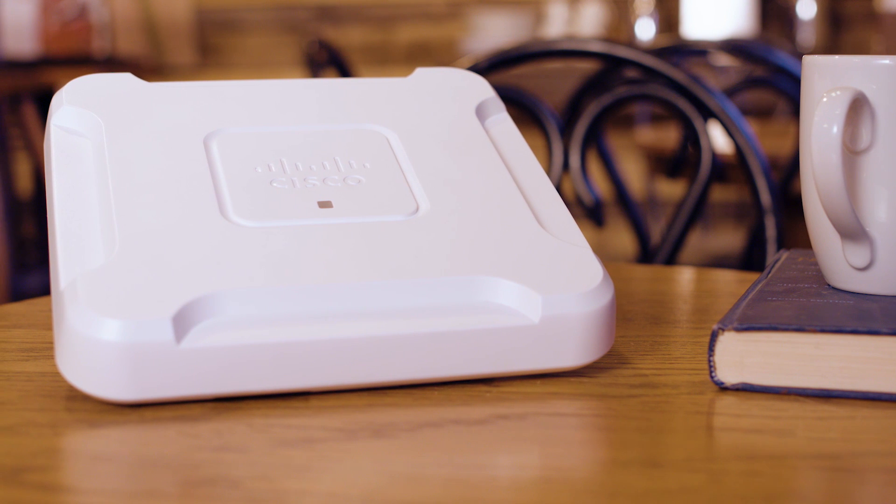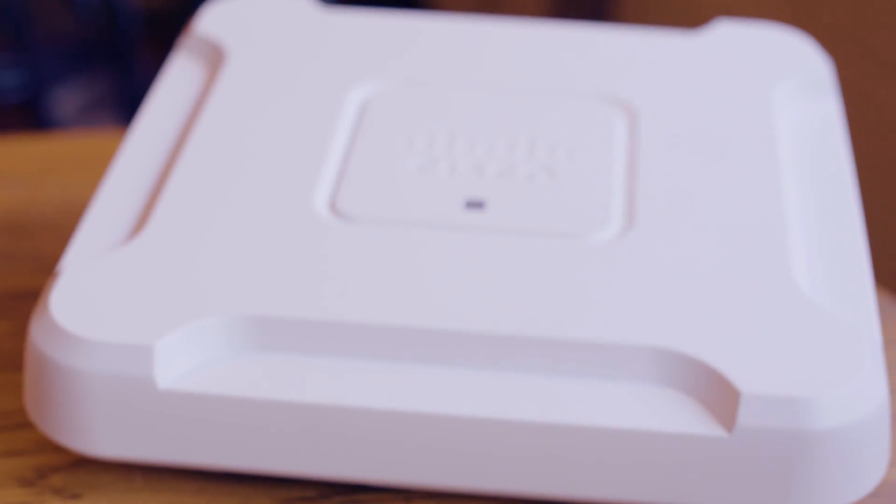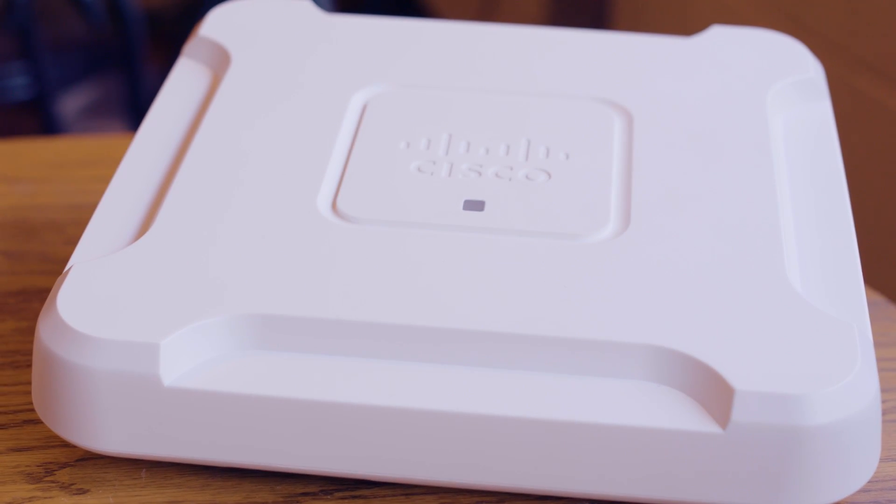So what makes the WAP-581 tick? For starters, you get single-point setup without a controller for easy, cost-effective deployment of multiple access points. Another advantage of the WAP-581 is a constant signal stream to all devices with an even distribution of bandwidth without compromising speed.